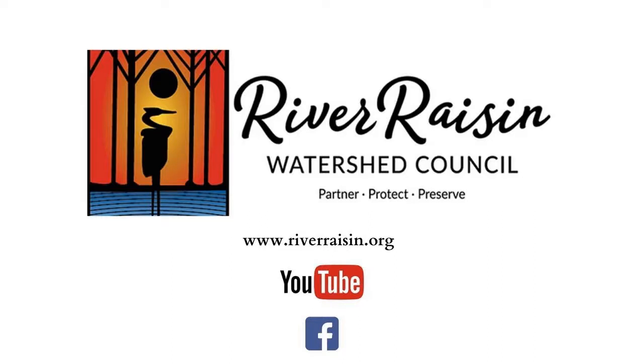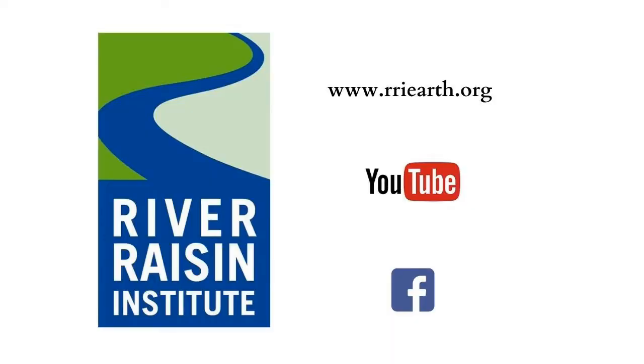If you'd like to do more to protect the environment — whether it's our wetlands or birds that migrate through our area — the best thing you can do is teach others what you've learned. You can visit both of our websites: the River Raisin Watershed Council has a website, Facebook page, and YouTube page where you can learn about the plants and animals in our watershed. I work for the River Raisin Institute, also based in Monroe, with a YouTube, Facebook, and webpage. Both organizations have volunteer, educational, and stewardship opportunities. Thanks for watching.